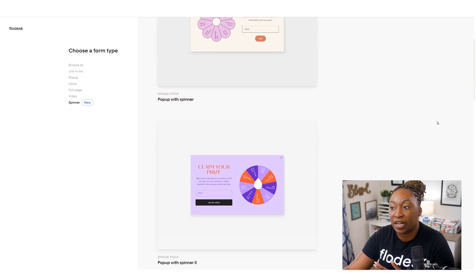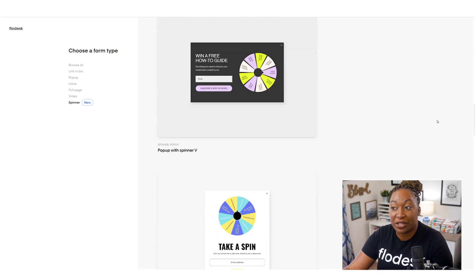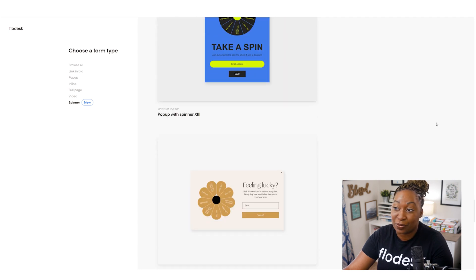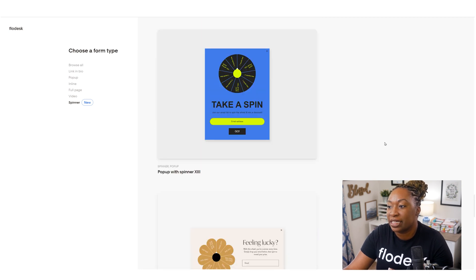The second form I want to highlight is the spinner form. This is a whole different ballgame from what you saw with the video form. In the case of a video pop-up form or a full page form, the content is primarily a video. But in this case, the form itself is what people are engaging with. You can see you have some different options - 'Claim Your Prize' is one, 'Win a Photography Resource' is another. Make sure that you scroll to see what's available, because there are 17 different variants for you to choose from.